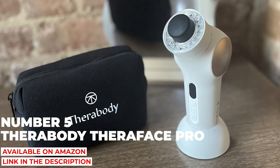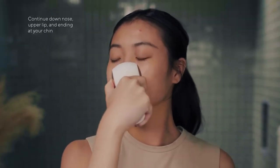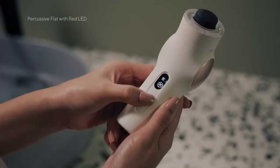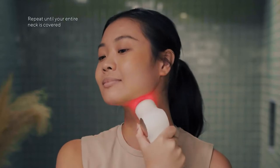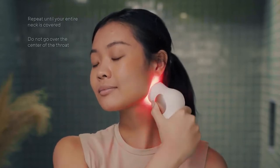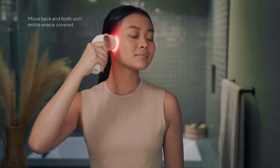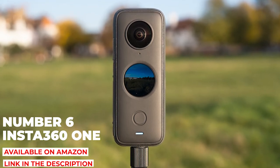Number five: Therabody Theraface Pro. Therabody is tired of dealing with our aching muscles — now the American fitness brand is coming for our faces. Luckily, it has opted for something a little gentler this time around. The Theraface Pro is a percussive device that comes with a trio of smooth silicone attachments, a multi-spectrum LED light ring that boosts collagen production, and a microcurrent capability that tones facial muscles. It's a great option for people who hold a lot of tension around their jaw.